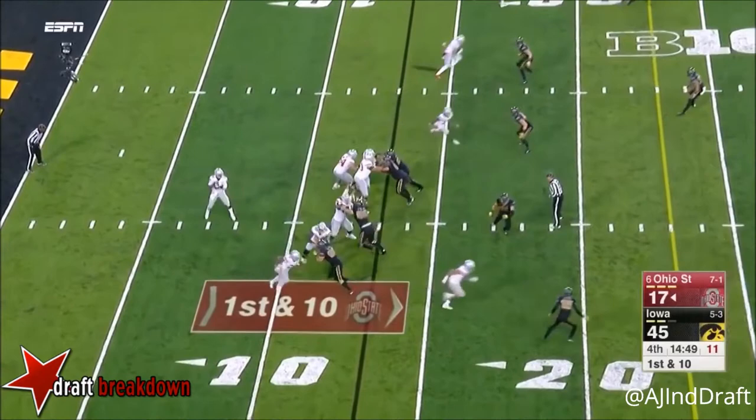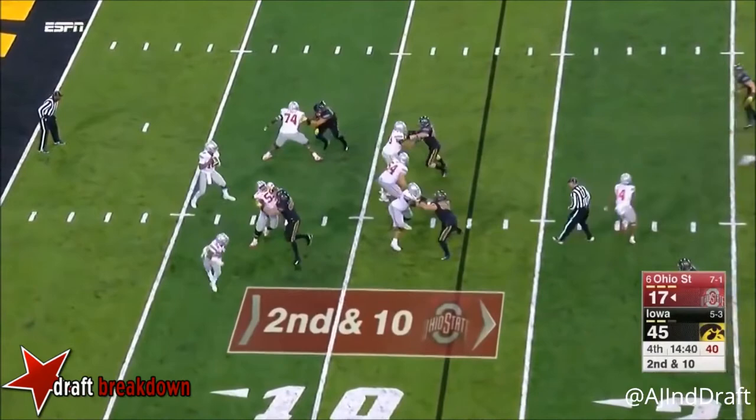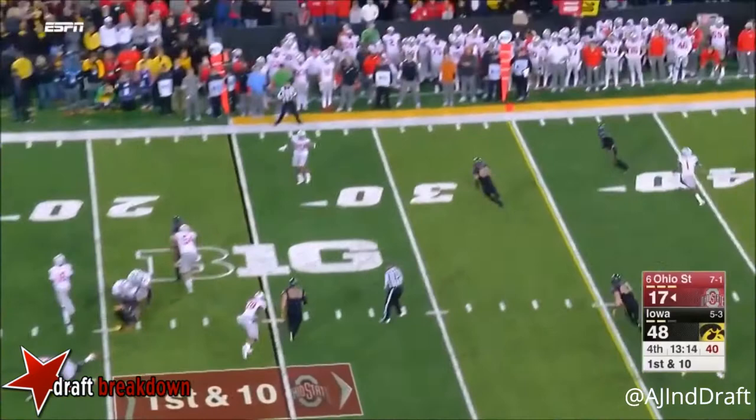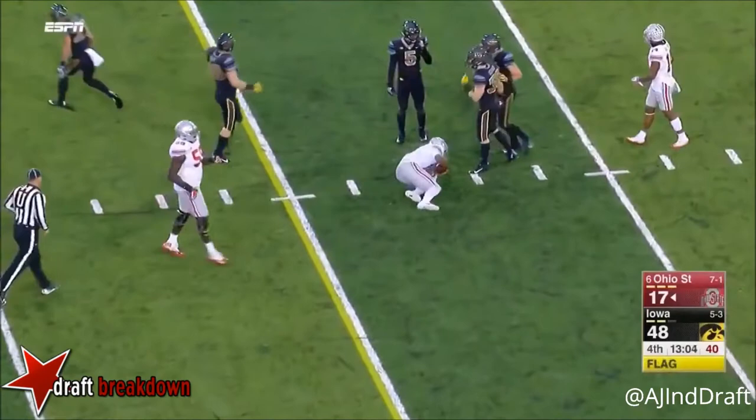Here's Barrett on the move, throwing down the sideline. Second and ten, Barrett with all sorts of time — now he'll launch it and it is intercepted! Barrett to throw — and there it is, a piece of a face mask on Barrett. There are flags — we'll replay the down. Second down and ten.